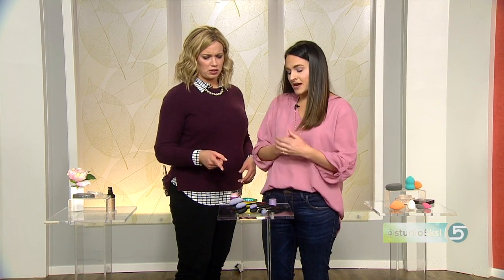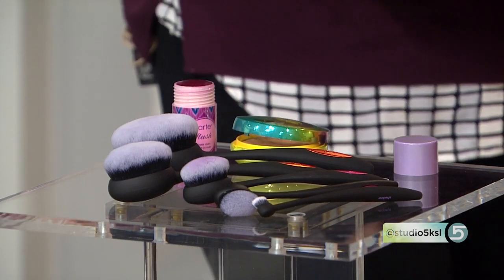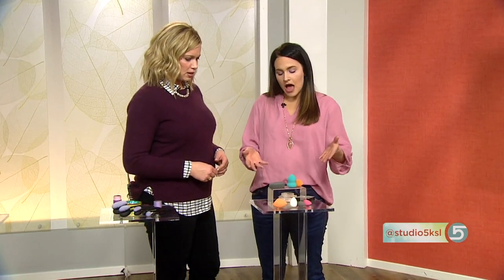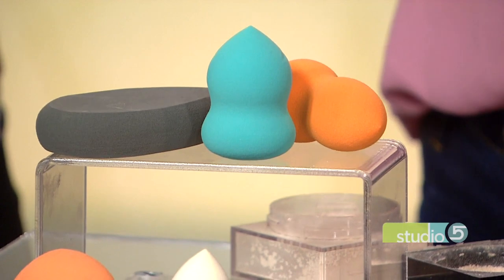Where do we find those? You can find them at Ulta or even Target, which also carries Real Techniques. The third and final cool tool: sponges — we've seen a lot of these, but they've really evolved with so many more different shapes and sizes now.